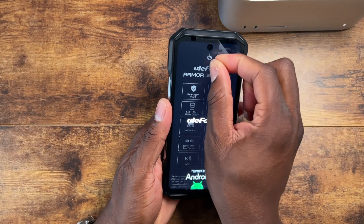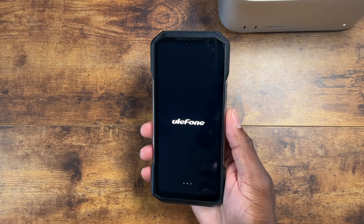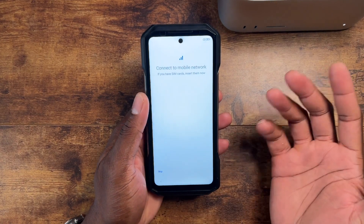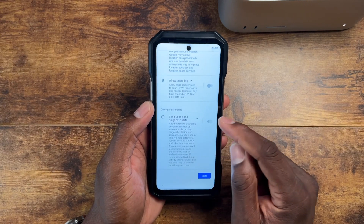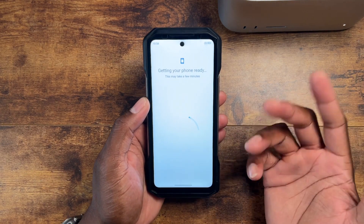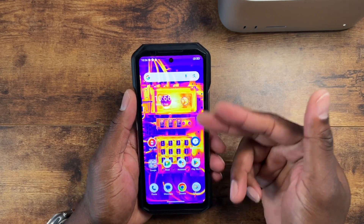Let's get it powered on. Strong vibration. They give you a tempered glass, but there's actually a screen protector on here already, which is cool. Some of us, when we go outside, put cases on our phones. Well, phones like this don't need a case — the phone is the case. I'll set up offline here.